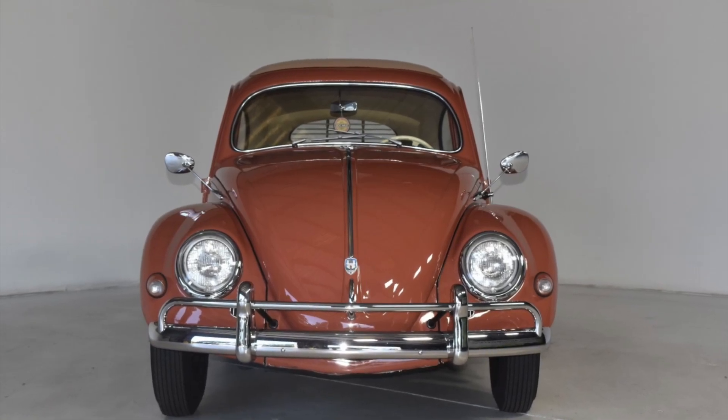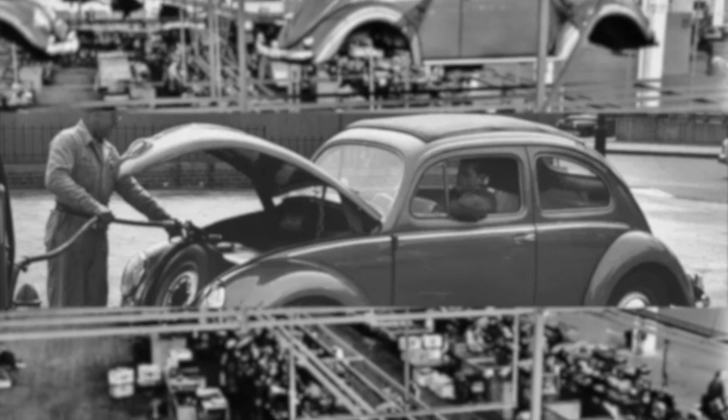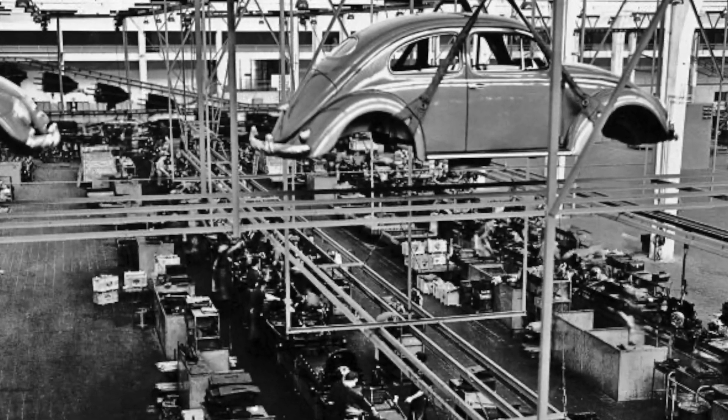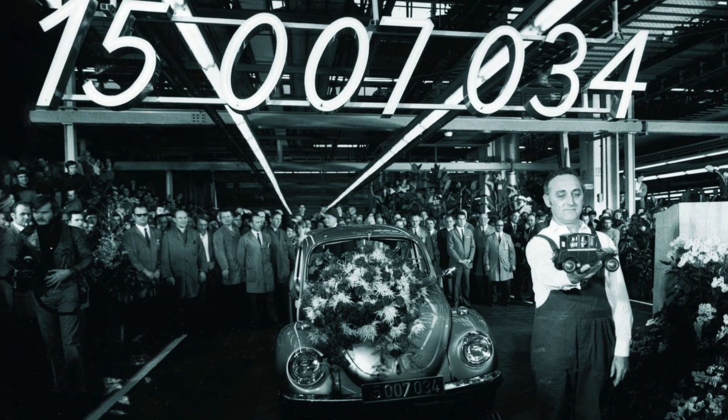Production and sales: the 1957 Volkswagen Beetle was a defining moment for the iconic car, marking a new era in its production and sales history. That year saw Volkswagen ramp up production with more than a million units rolling off the assembly line in Germany alone.